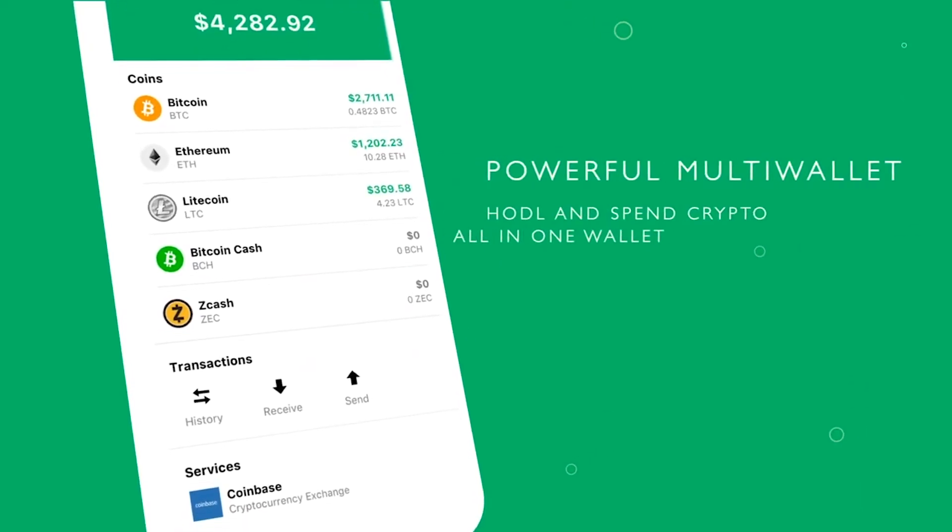We couldn't charge a fee if we wanted to because there's no middleman there. We don't collect any data on trades that take place. Payments do hit the blockchain because we're using cryptocurrencies. The underlying privacy of those blockchains is essentially the same amount of privacy you're getting to transact in Open Bazaar.